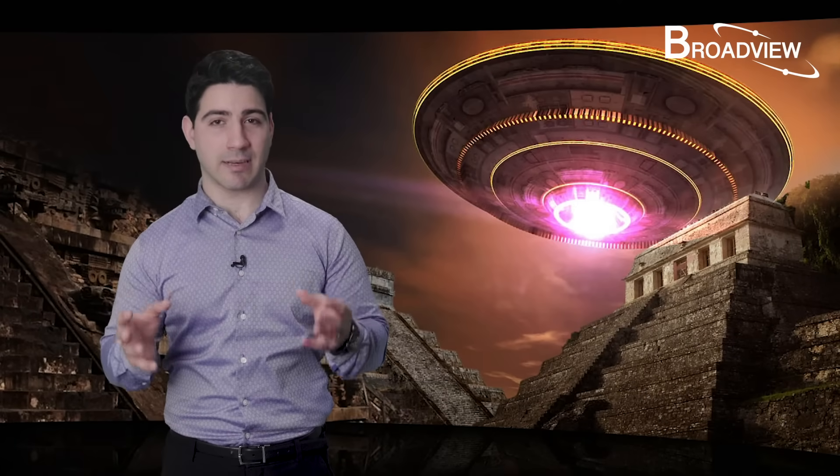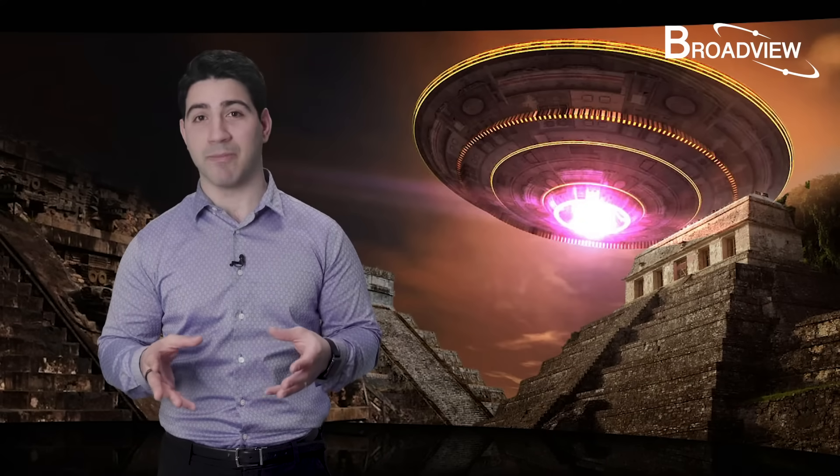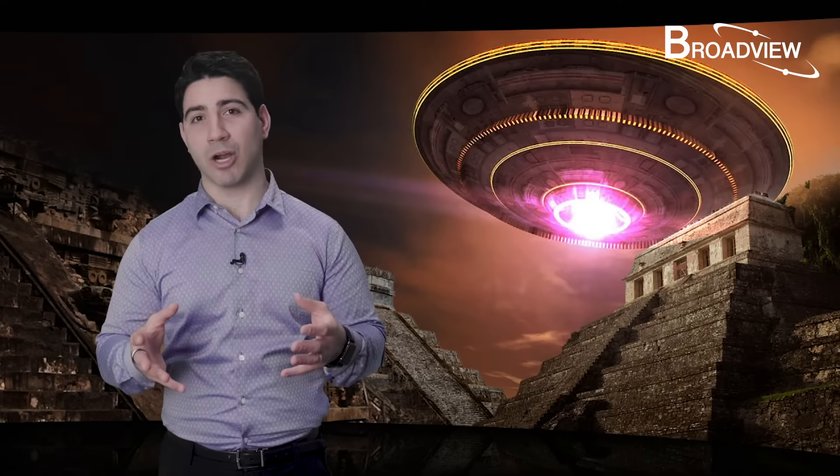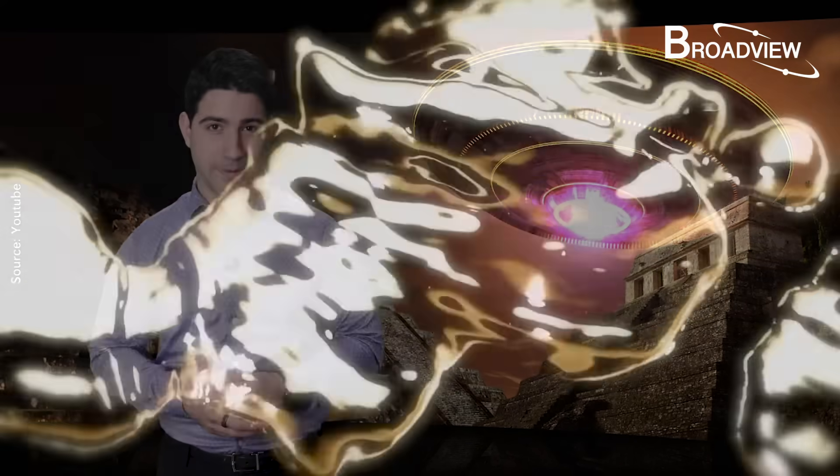In 2015, 12 years after the discovery of the sinkhole, an even more surprising scene appeared before the archaeologists. It wasn't a tomb nor any ritual objects — instead, they found a large pool of liquid mercury. There is only one other ancient site in the world where large amounts of liquid mercury have been found: inside the tomb of Qin Shi Huang in China, the first emperor of China more than 2,000 years ago.